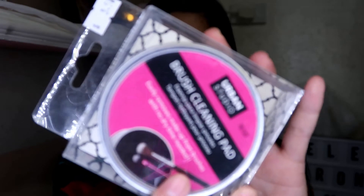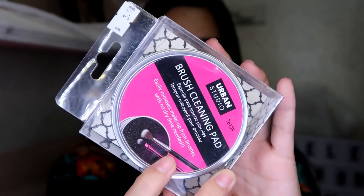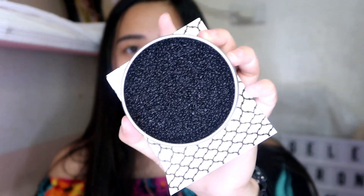Kumuha rin ako nitong Urban Studio na brush cleaning pad. Ito yung parang kapag tinatamad kayo maglilis ng brush, pwede nyo siyang gamitin — parang idedip nyo lang yung brush nyo dito. Gagawan ko to ng review kasi ano lang to — 3 dollars and 58 cents. So siguro mga around 170 pesos lang to. Dalawa na lang to nung nagpunta kami doon, so hindi ko alam kung hanggang ngayon meron pa nito.